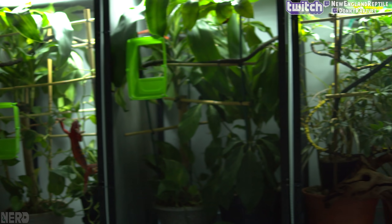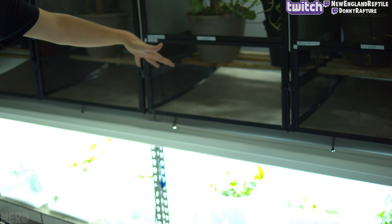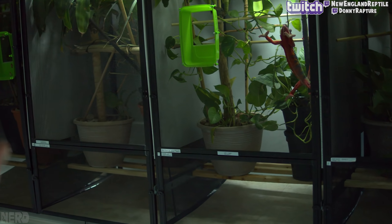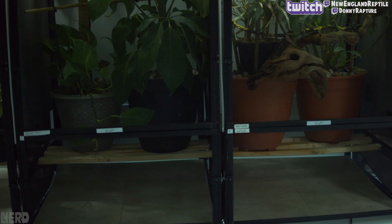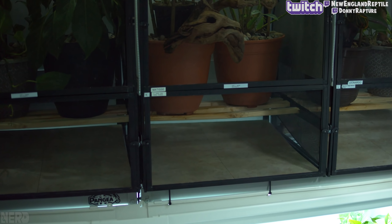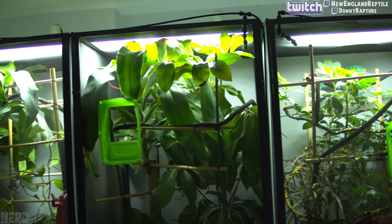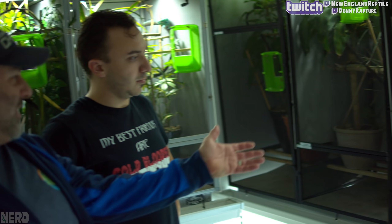We renovated the basement to really control the environment - it's all heated. We had to put a ventilation system in just to get air moving. It does look like he's growing marijuana down here, but he's not - and it is legal in Massachusetts anyway. They've had this setup just over a year. Total investment is around 30k - that covers the chameleons, cages, misting systems, plants, everything. There are a lot of chameleons in this room.